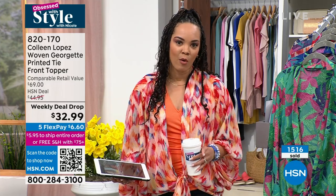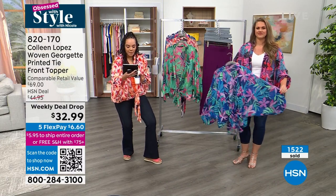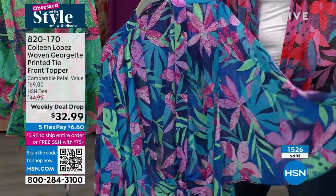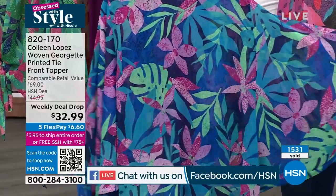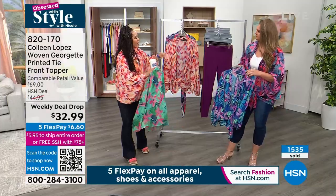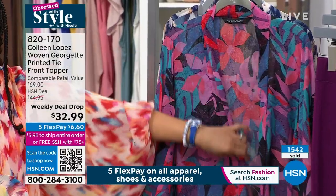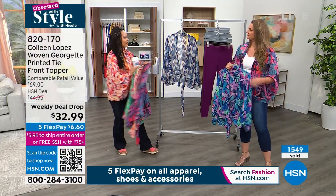This is a weekly deal drop price at $32.99 — items we drop the price on for seven days. It's already five-star rated with perfect five-star reviews. I love the elasticized cuffs — I can pull it up to show my watch and bracelet or pull the cuff all the way down for full coverage. And one thing we haven't mentioned: this works perfectly as a bathing suit cover-up. You get the back coverage, easy to throw on over top when you're leaving the pool or beach. Item number 820-170.